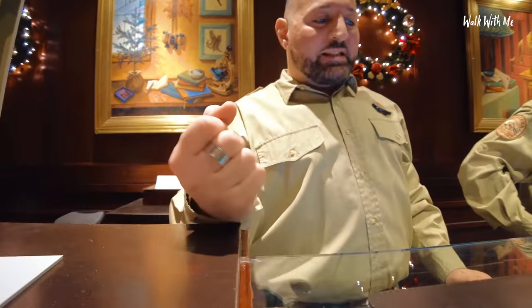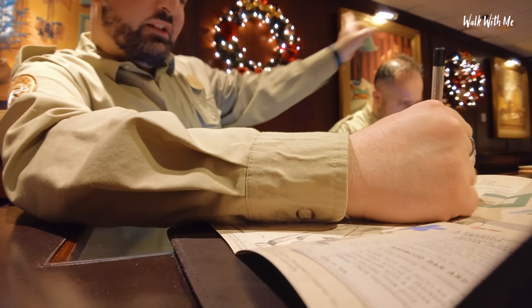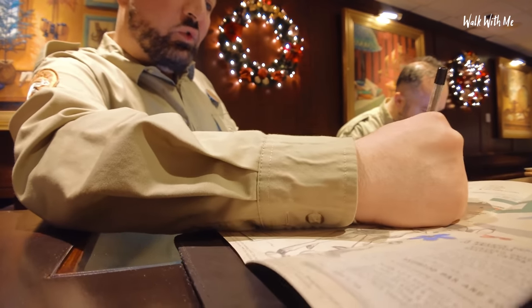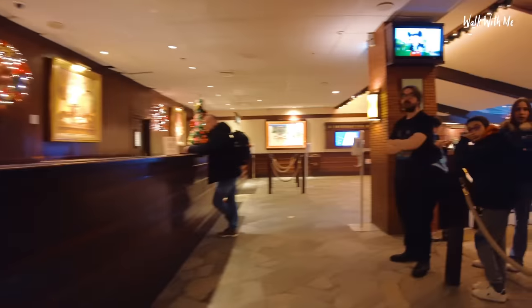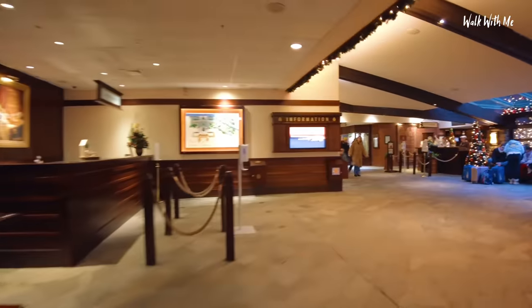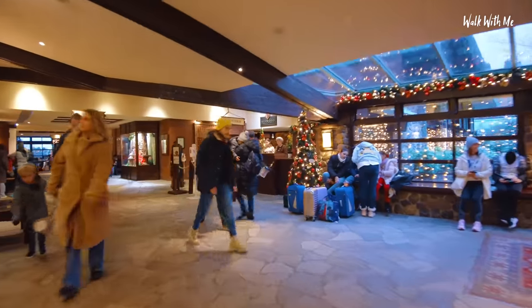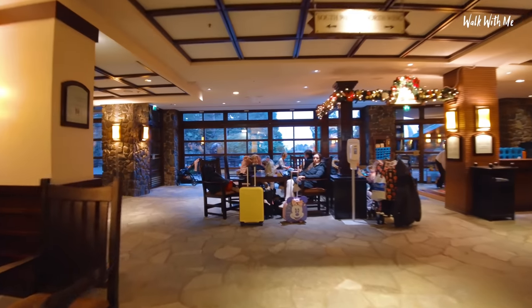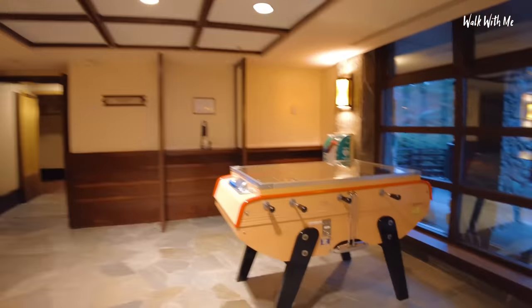Bonjour, check in please. The receptionist asks for our magic passes. Our room is on the same floor as reception - turn left in the corridor, south wing, room 2181. So luckily no lifts needed. To be honest the map of the resort is quite simple to understand. South wing.